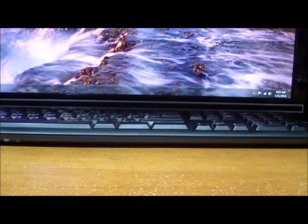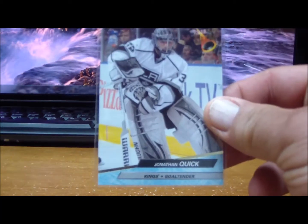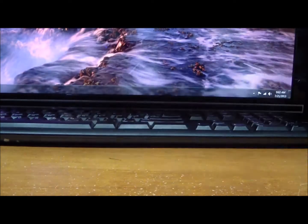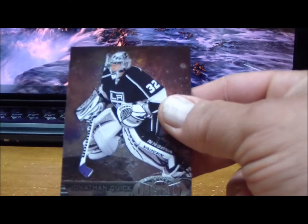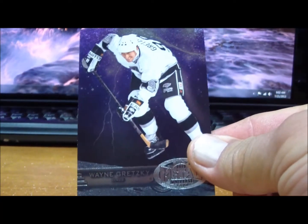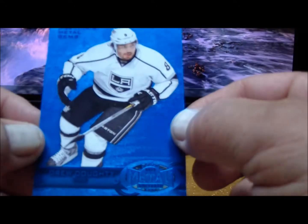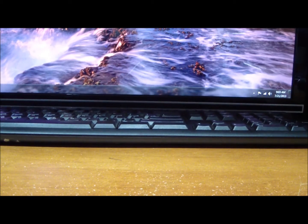To the Los Angeles Kings: Jonathan Quick, Anze Kopitar, Drew Doughty, Jonathan Quick Metal Universe, Wayne Gretzky, Wayne Gretzky Metal Universe, and last a Precious Metal Gems Blue of Drew Doughty numbered 14 of 50. Those are for the Kings.